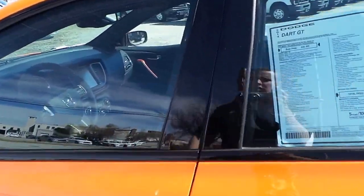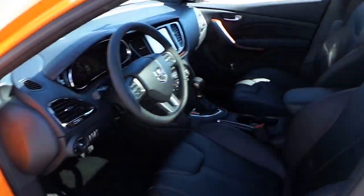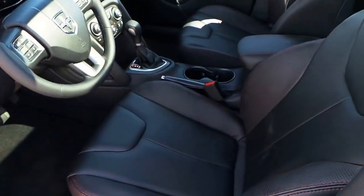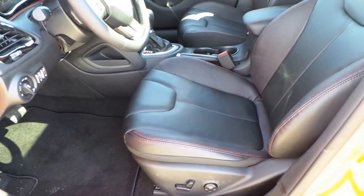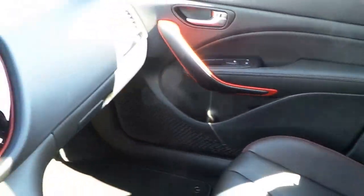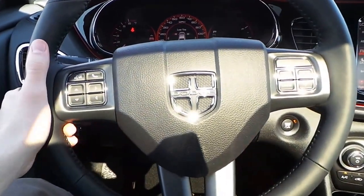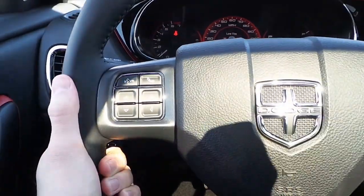This Dart GT features a black leather interior with red sport-like stitching. Power windows, locks and mirrors, and a power driver side seat.